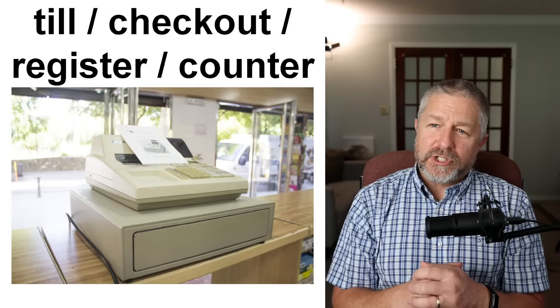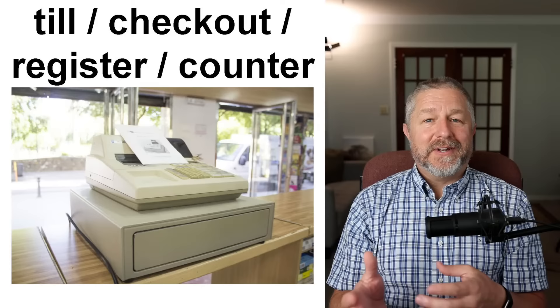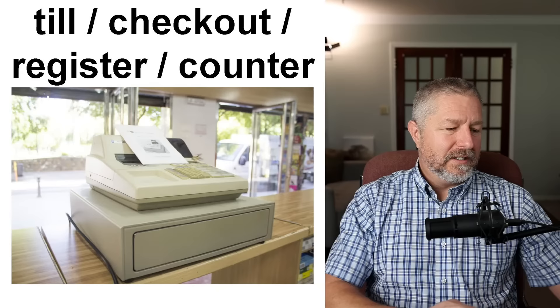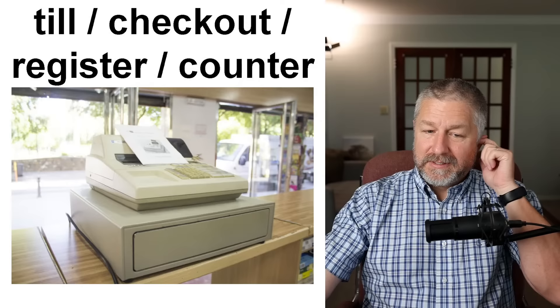When you are done shopping, you need to pay for things. You need to find the till, the checkout, the register, or the front counter — we have a number of different words for it. The most common is probably 'checkout.' If I was buying something, I would need to find the checkout or the cash register in order to pay. 'Checkout' is also a verb: 'I need to check out' or 'I need to find the checkout so I can pay for all of this stuff.'